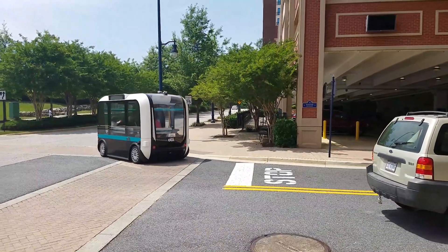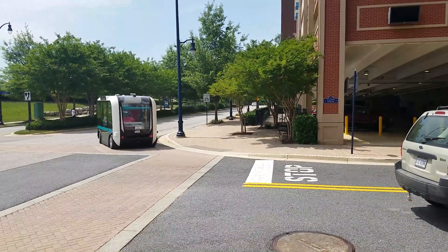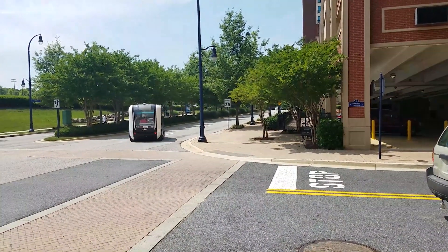We got to experience OLLI, the Friendly Neighborhood Mobility Solution, operating at National Harbor, Maryland.